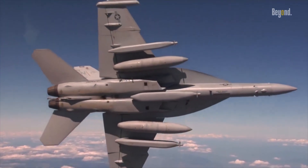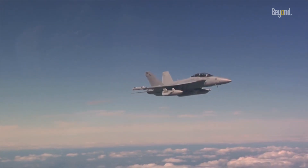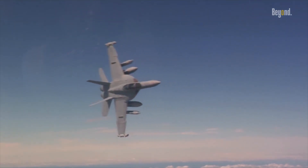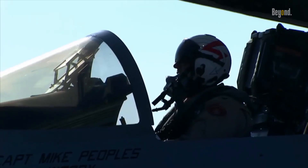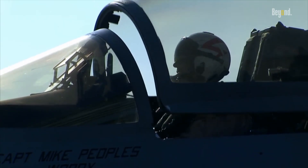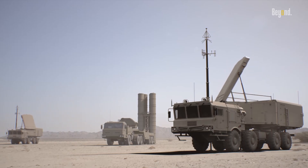These systems enable the aircraft to detect, identify, analyze, and exploit electronic emissions from enemy radar and communication systems. By leveraging cutting-edge technologies such as active and passive jamming, electronic surveillance, and threat analysis, the Growler can effectively neutralize a broad spectrum of enemy threats.